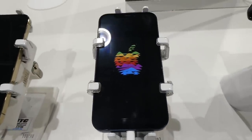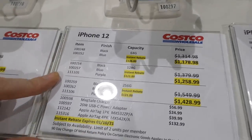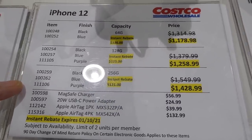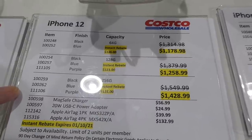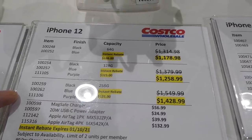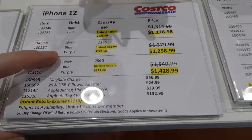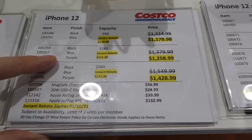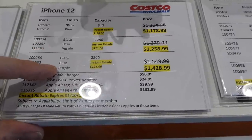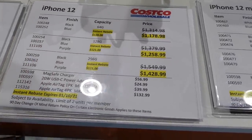They have the iPhone 12 regular — all on sale until October 1st. The 64GB in black or blue is $1,178.98 on manager's special. The 128GB in blue, black, and purple is $1,259. The 256GB in blue, black, and purple is $1,429.